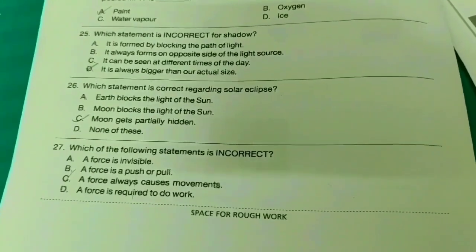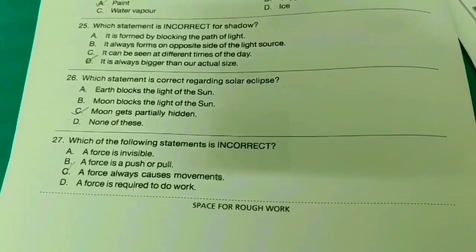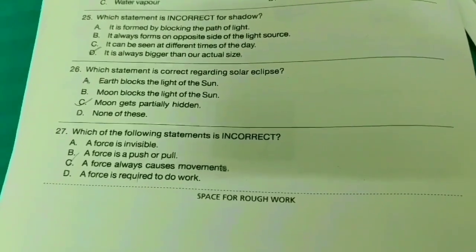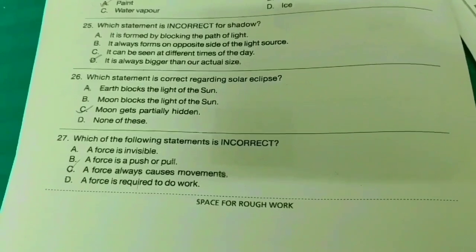Twenty-sixth one: Which statement is correct regarding solar eclipse? The moon gets partially hidden — option C. Twenty-seventh one: Which of the following statements is incorrect? The answer is option C.